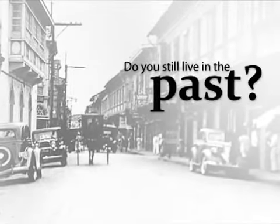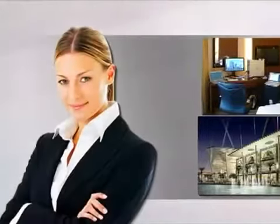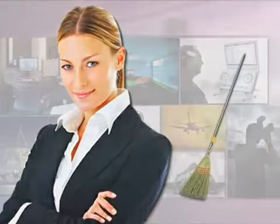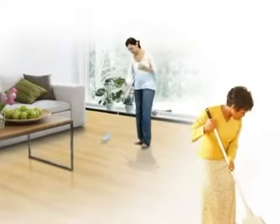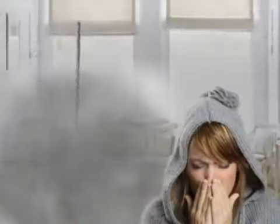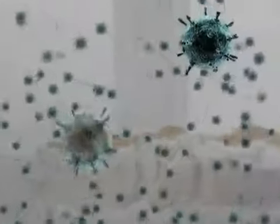Do you still live in the past? With all the modern inventions around you, there is one thing that keeps you stuck to the 1800's lifestyle — your broom! The broom is present in practically all Filipino homes, the one thing that remained constant through the years. Contrary to popular belief, a broom does not eliminate dust completely. When you sweep the floor, you scatter dust everywhere. This is dangerous because dust carries germs that can lead to diseases.